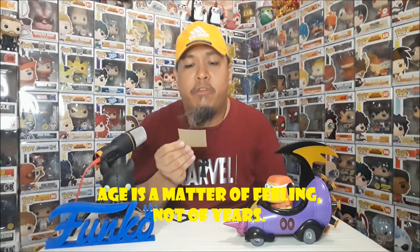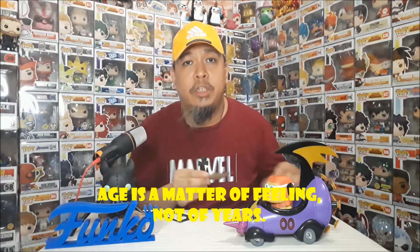Thank you very much for watching this episode. Before we end this video, today's advice: age is a matter of not of years. Sinasabi lang dito na hindi number of years yung bilibilang, kundi yung pakiramdam mo, yung feeling mo.